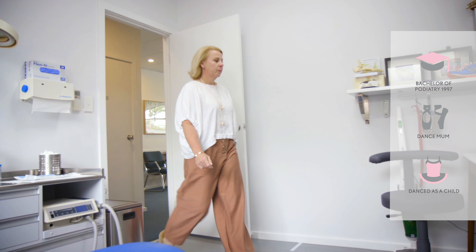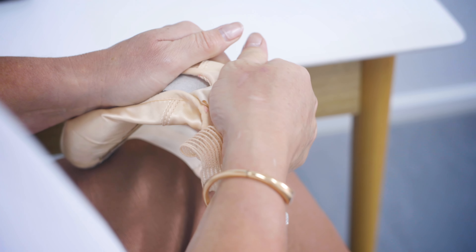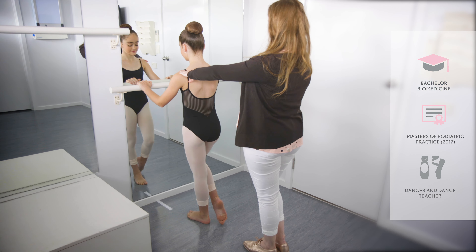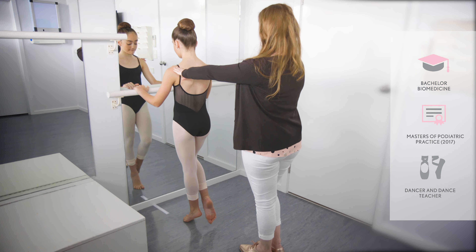Kirsty has been a teacher of Cicchetti Ballet for the last 10 years and has an interest in diagnosing and treating dancers' injuries. Sophie has received her Diploma of Classical Ballet Teaching from the Commonwealth Society of Teachers of Dancing and enjoys working with students to get them ready to dance on point.